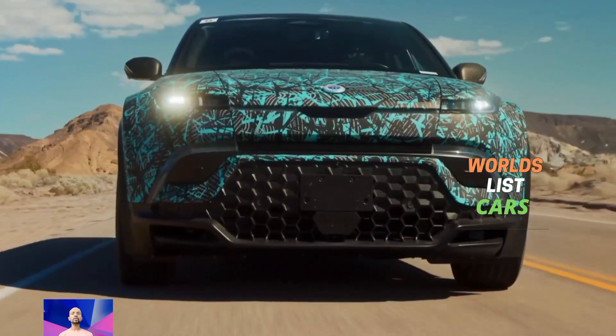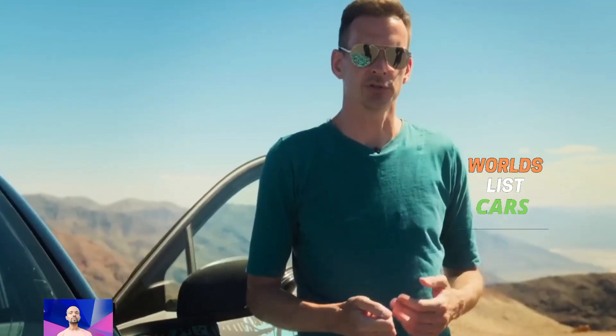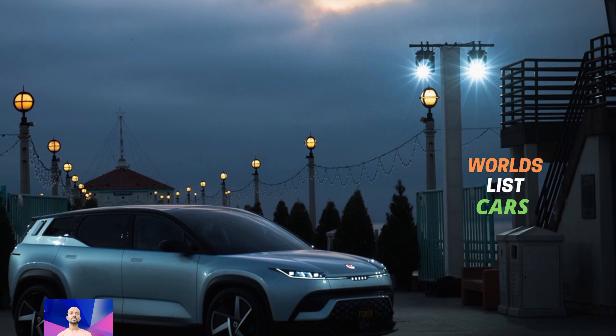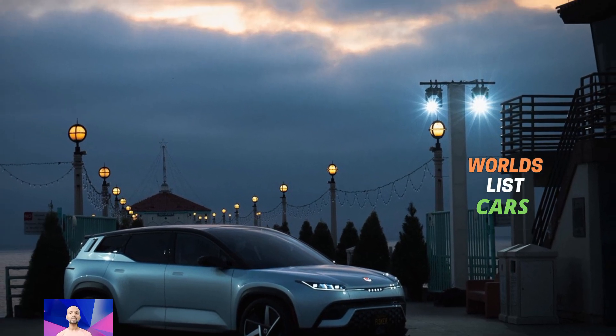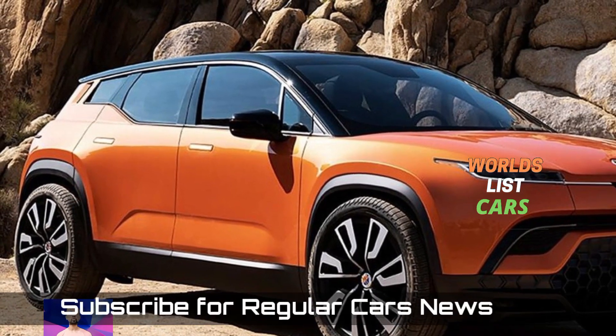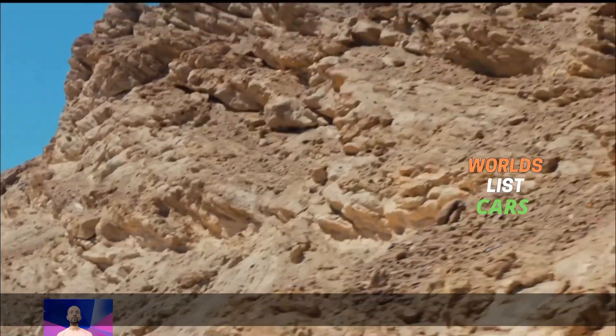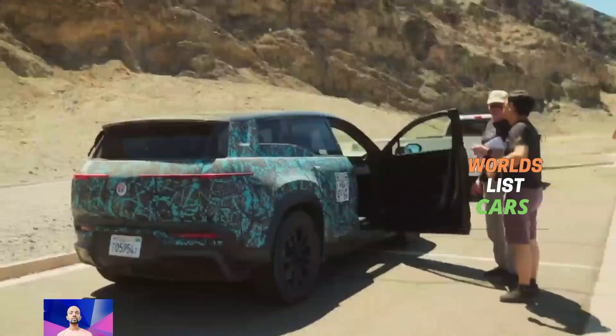The Force-E edition is like a souped-up version of the regular Ocean SUV. It comes with cool off-road features and other neat additions. If you already have an Ocean SUV or have ordered one, you can get the Force-E kit added to it, and Fisker will even do the installation for you.